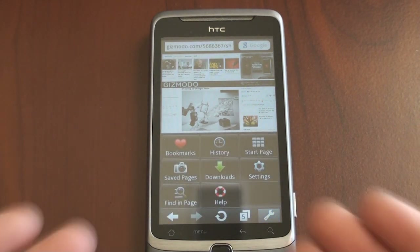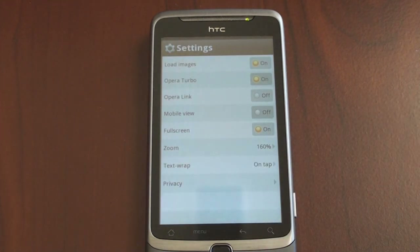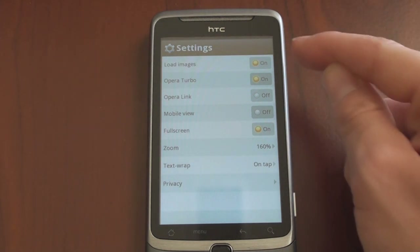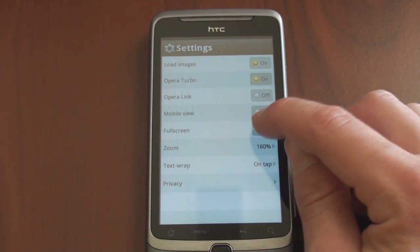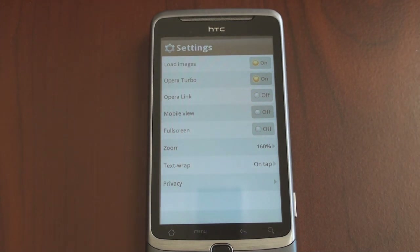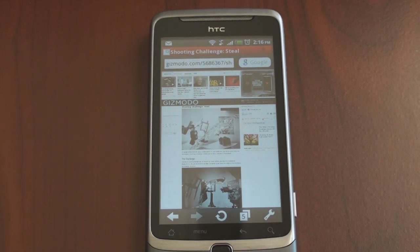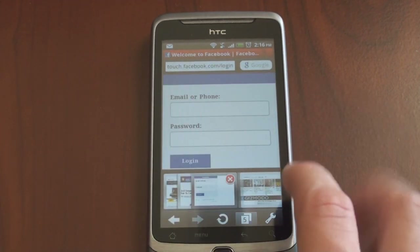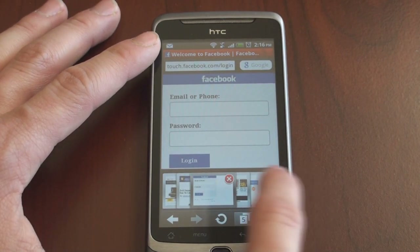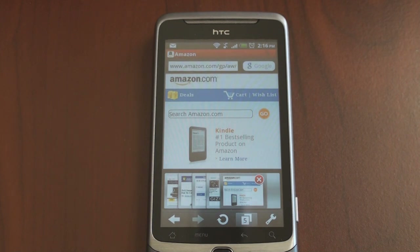Let's jump into the settings — these may look very familiar to Windows Mobile users, it's the same kind of thing. A few things of note: Load Images is on, Opera Turbo is turned on. Opera Link is a feature we're not going to talk about here. Mobile View is turned off. Full Screen is probably something you may want to keep off actually, because it hides the tab feature unless you press the Android button. You can choose text wrap and the zoom mode. In non-full screen mode you have access to handy shortcuts all the time and can move between them, although you tap on another one rather than swiping your finger to get there.